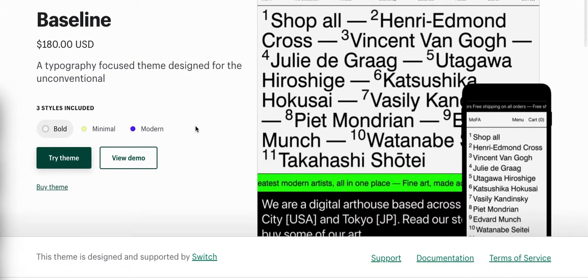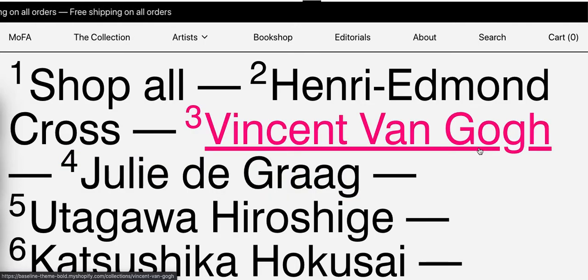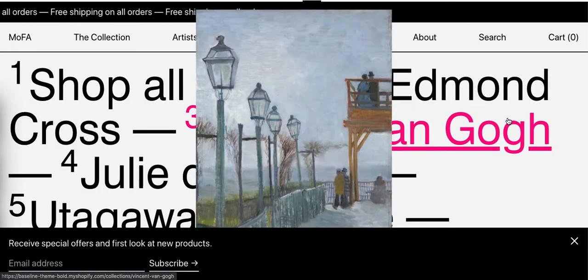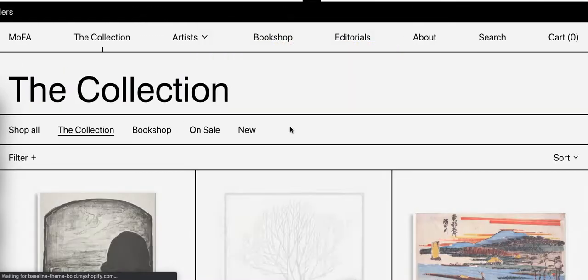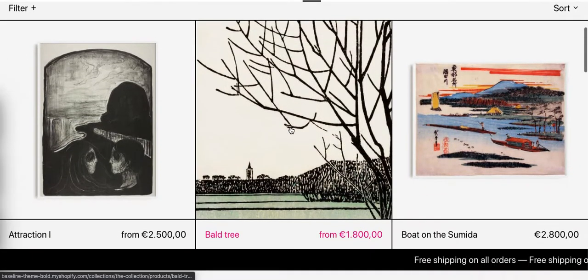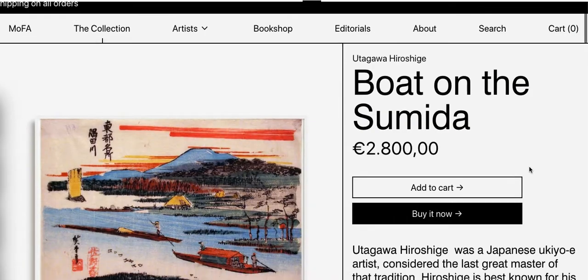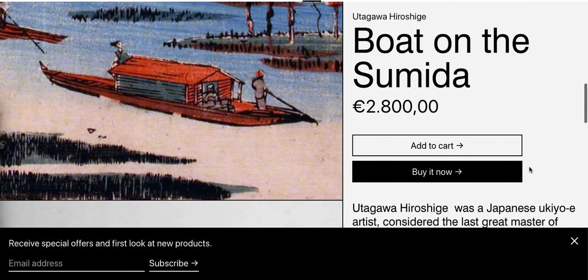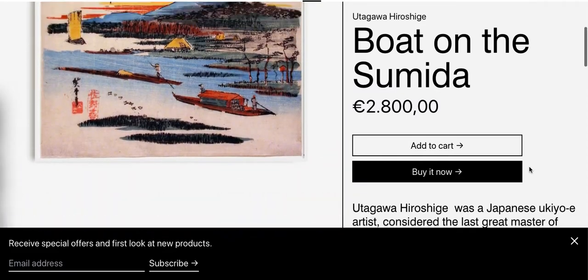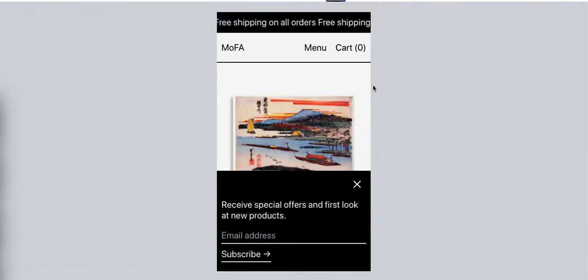This one's called Baseline. If you look at the demo, it's really great for sort of abstract, esoteric, or more alternative sorts of sites. It's a very typography-heavy design — very big text — and really kind of esoteric in terms of the design. You can see here what it looks like on mobile.